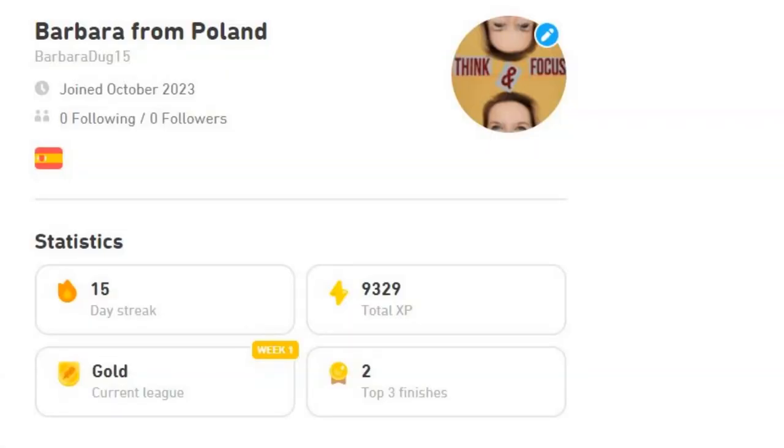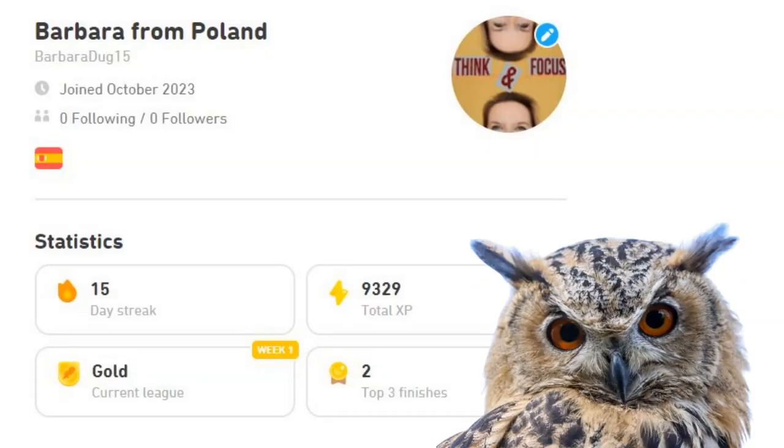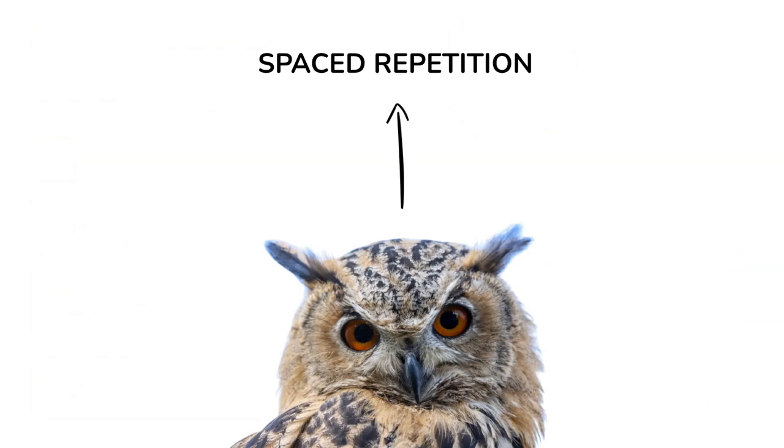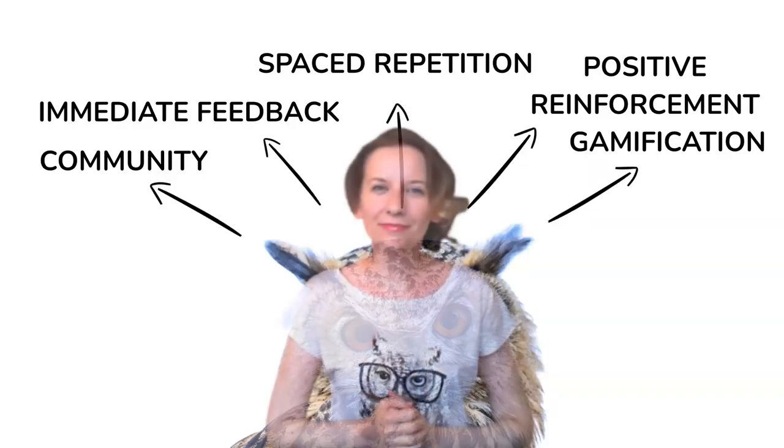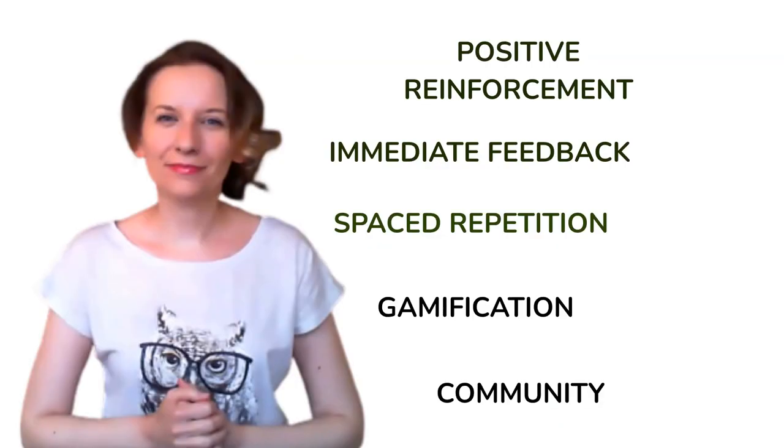And what do we know about Duolingo? Duolingo, the popular language learning platform, isn't just a clever app — it's backed by robust scientific research. The creators of Duolingo have integrated elements from cognitive psychology and behavioral science into its design to enhance the learning experience. For example: spaced repetition, gamification, immediate feedback, positive reinforcement, and community and social learning.